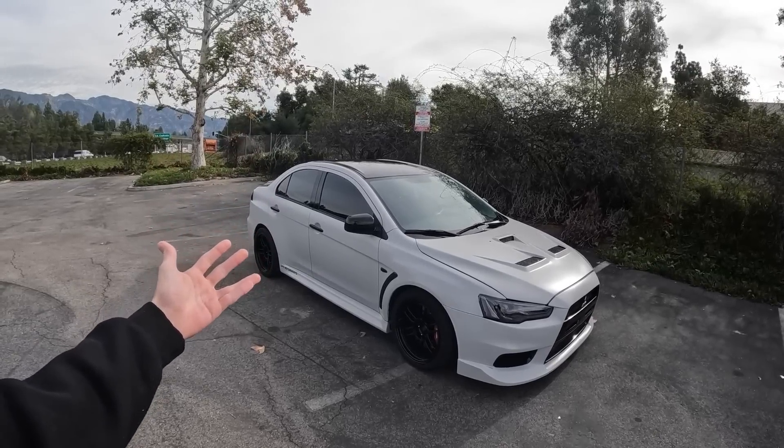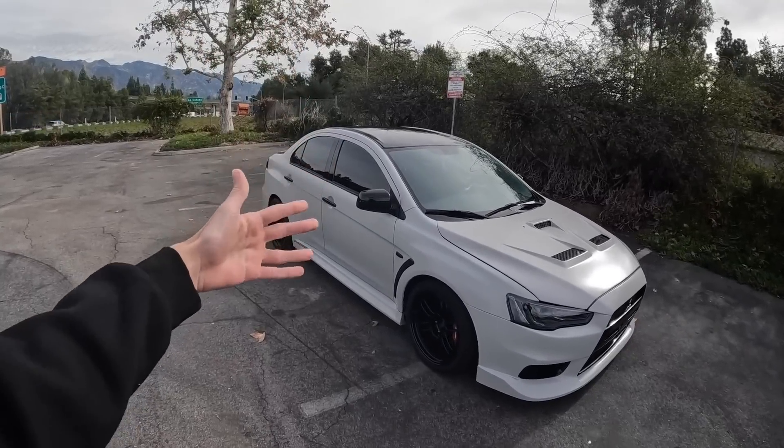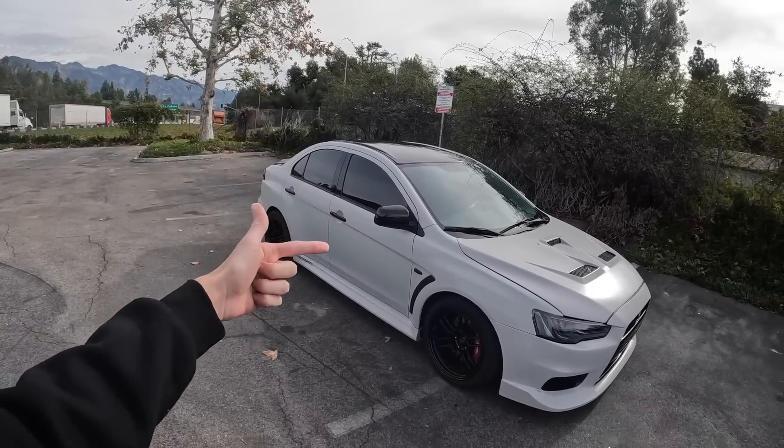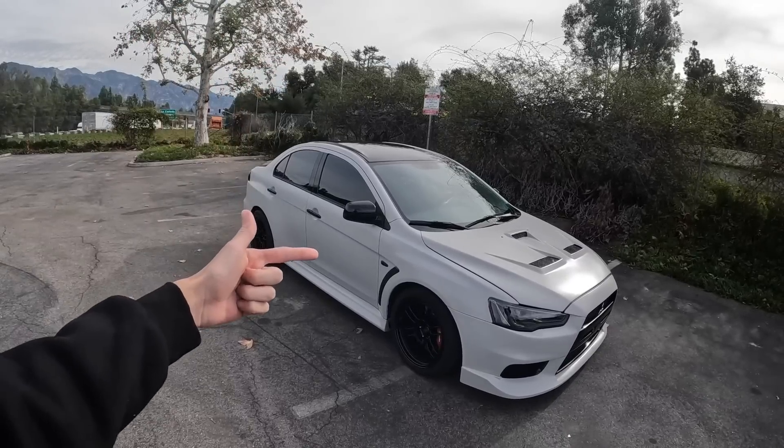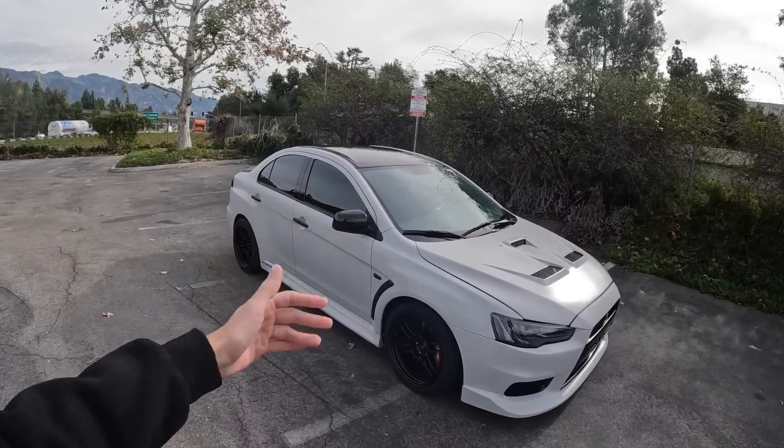What's up guys, Chris here — the Supercar Suspects. Hope you guys are having an amazing day. For the viewers that may not know, this right here is my old 850 horsepower Evo 10 that's been sold to a good buddy of mine, who has lent it to me to film this video for you guys today.